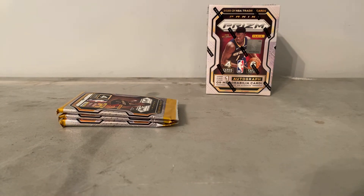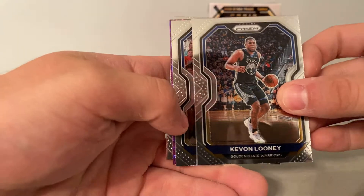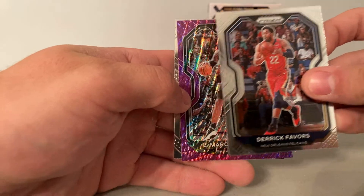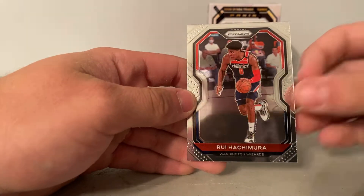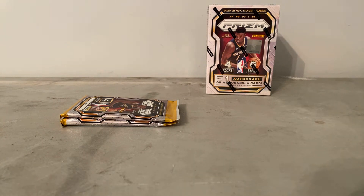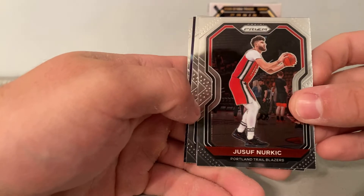I didn't open up any Prism on camera last year, like I've mentioned in other videos before. I wanted to at least do a box. Oh, we have pink coming up — it's going to be LaMarcus Aldridge. I was really hoping for something good. Hopefully the Megas and cellos still hit Walmart's. So far it's just been hangers and blasters.